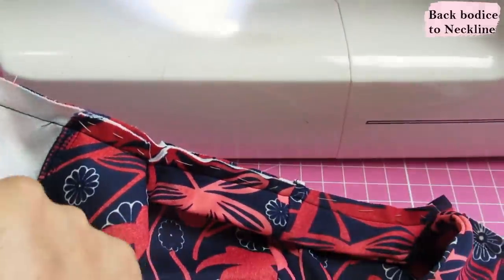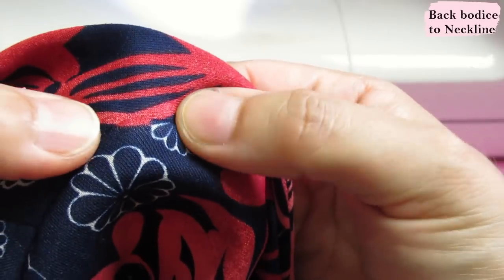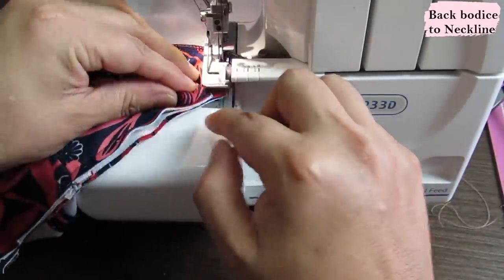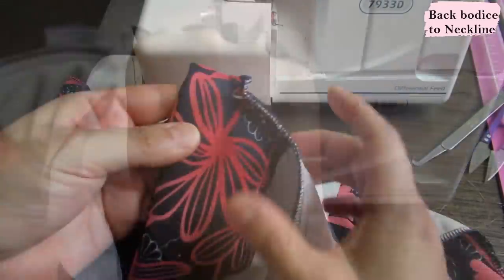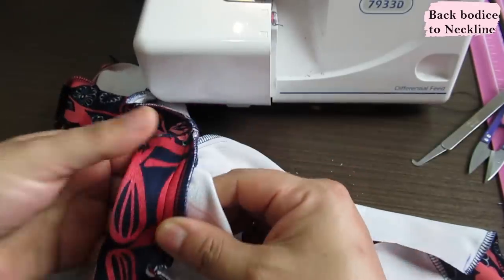Coming to the little pivot area — be careful not to get any puckers. This is where I pivot, move all the fabric out of the way, and keep sewing. The seam is done. From the wrong side you have a really clean corner — no puckers on either side. All that's needed now is to serge it. The seam will be pressed towards the back, and the back neckline will be pressed down.